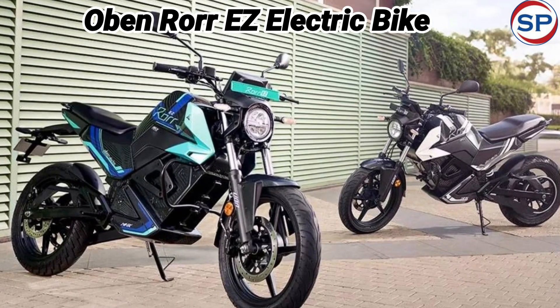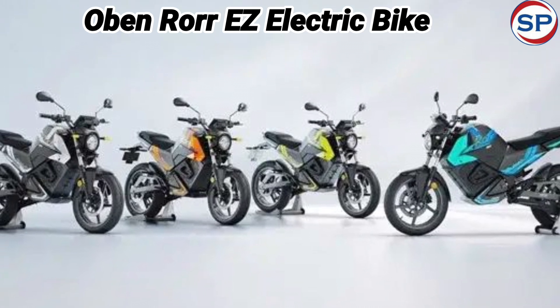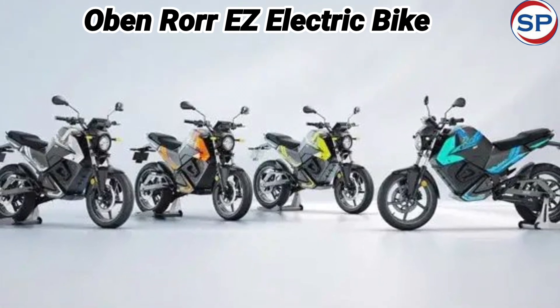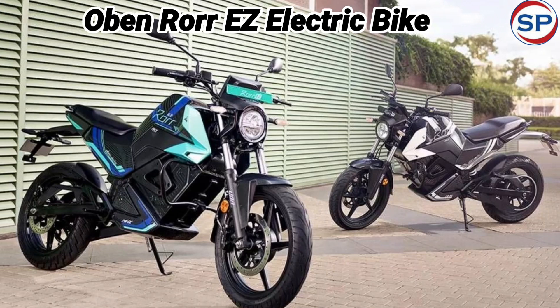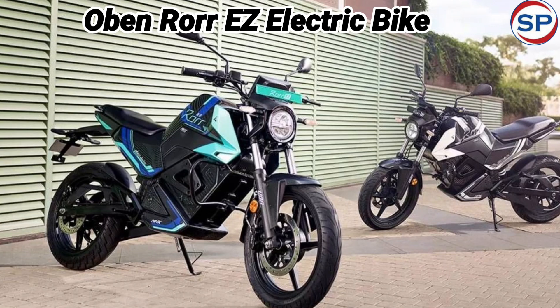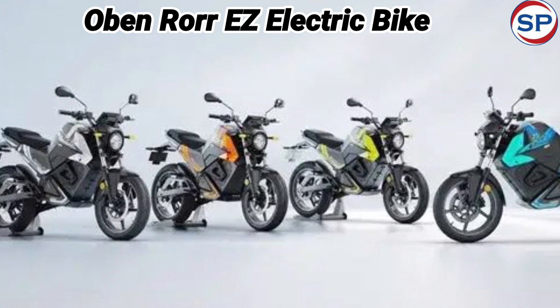The 2.6 kWh battery-powered model of the new Oben Roar EZ electric bike gives a range of up to 110 km on a single full charge. It takes 45 minutes to fully charge this battery pack.